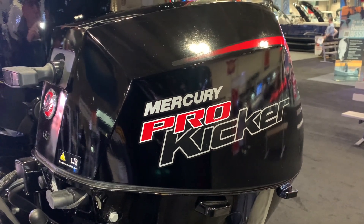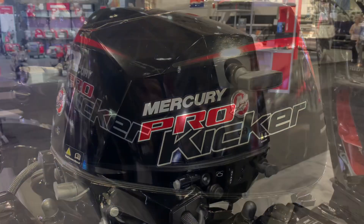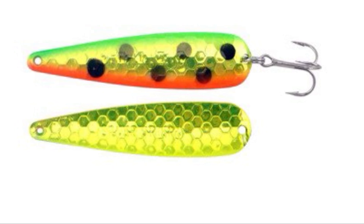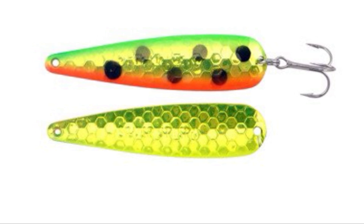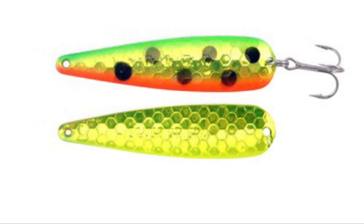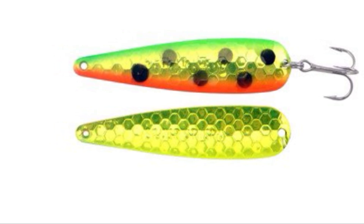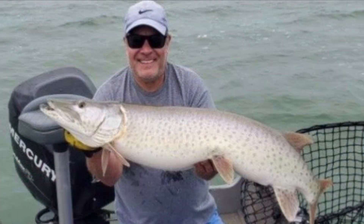Trolling enthusiasts have long known the value of combining Minn Kota Autopilot to help steer and fine-tune trolling speeds in conjunction with a kicker motor. The increased speed available with the Altera Quest will open up new angling opportunities for spooky or pressured fish. A quiet, brushless electric trolling motor, without a kicker, will give you a stealthy approach to present spoons at faster speeds. Muskie trolling enthusiasts will also appreciate the extra speed to present baits in shallower water.